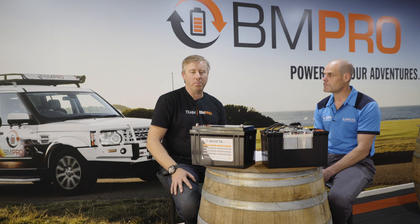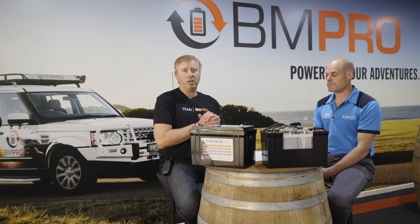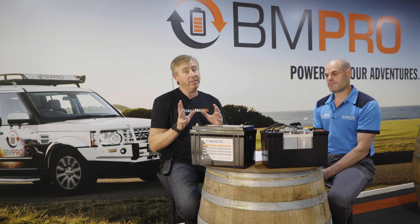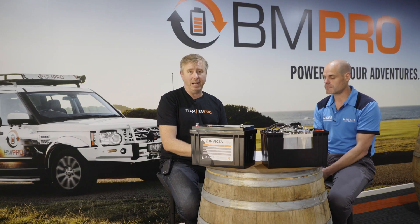G'day everybody, David Bayliss here from BMPro and we're about to kick off episode number four. Today we're going to tackle the big question: does lithium stack up when we're talking dollars? Because they're expensive — let's not hide from this, they are expensive. So hopefully today we'll give you a bit more information on why that investment in lithium actually does stack up compared to lead acid batteries.